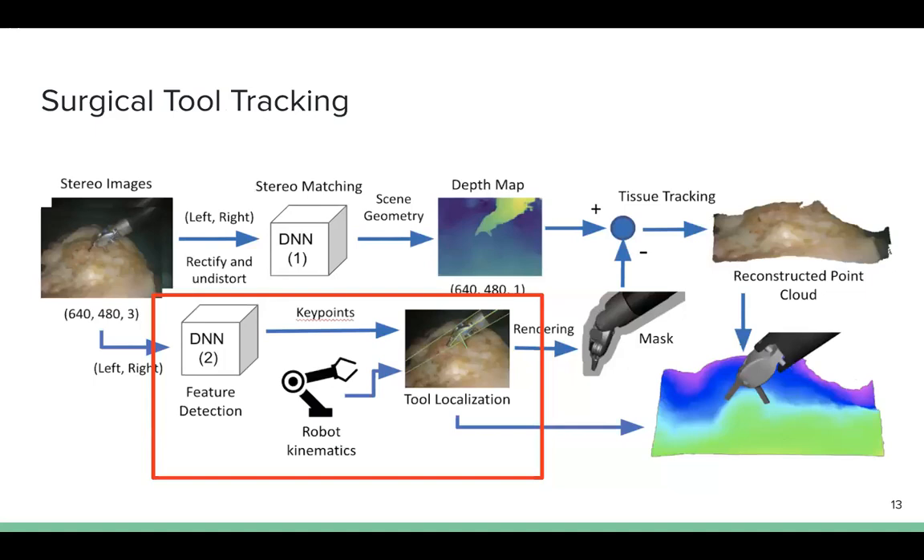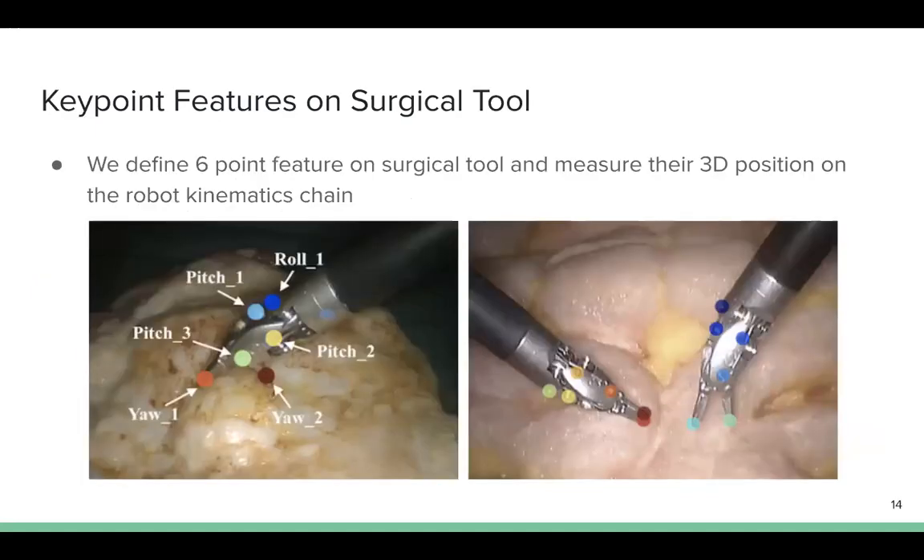Overall, tool tracking is to estimate the 3D tool pose in the camera frame. The pose of the surgical tool is estimated using a model-based tracker that utilizes the robot kinematics and fuses the encoder readings with the 2D keypoints from image frames. For accurate tool tracking, we define six distinct point features on each surgical tool and measure their 3D position on the robot kinematics chain.